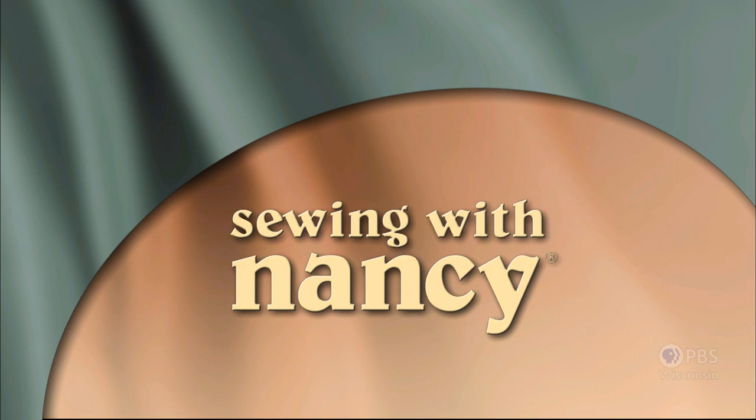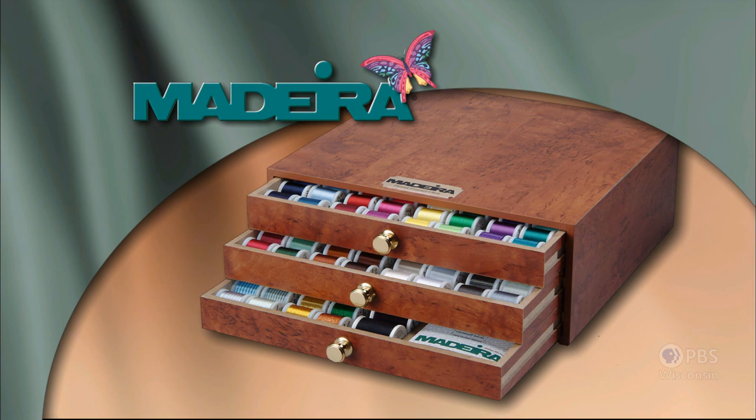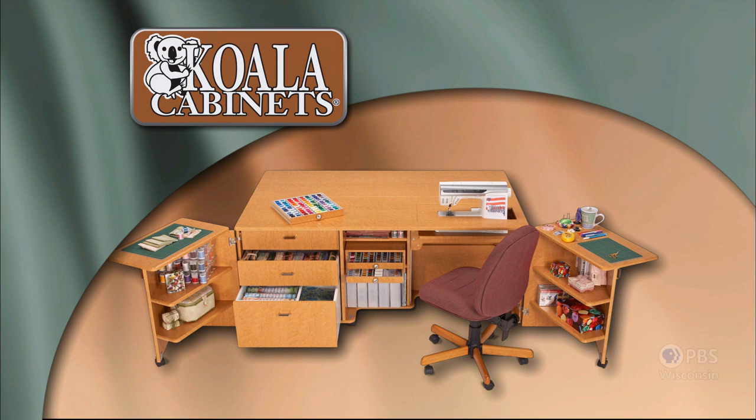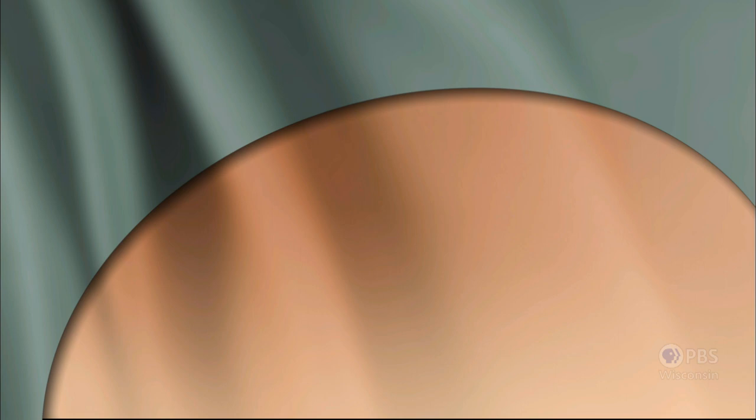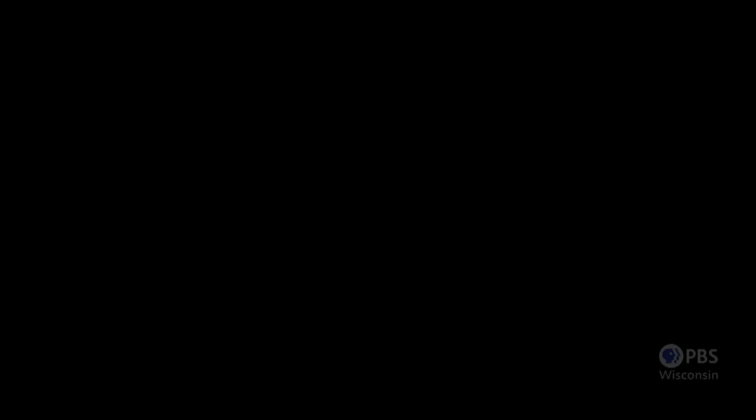Sewing with Nancy, TV's longest airing sewing and quilting program with Nancy Zeman, is made possible by Baby Lock, a complete line of sewing, quilting, and embroidery machines and sergers. Also by Madeira, specializing in embroidery, quilting, and special effect threads; Koala sewing cabinets, hand built in the USA by American craftsmen, customized for you; Clover, makers of sewing, knitting, quilting, and embroidery products for over 25 years; and Amazing Designs and Class A Needles.